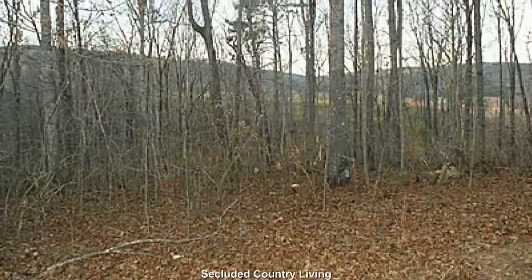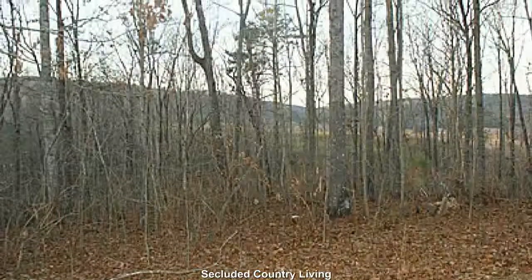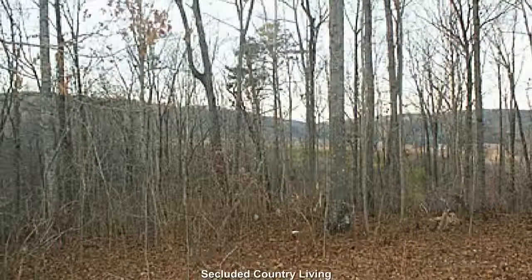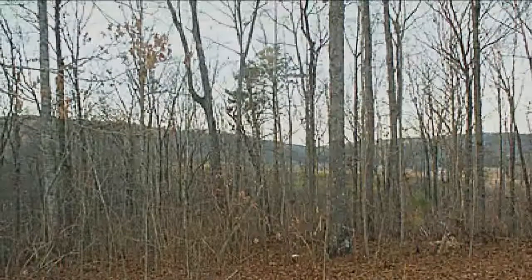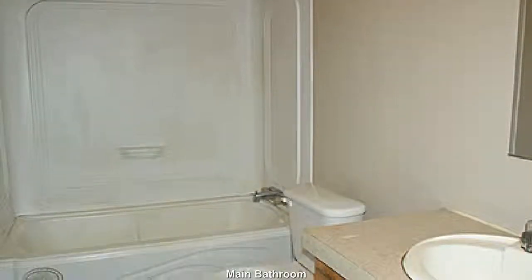Secluded country living on your own private 4-acre retreat. With a bit of a creative touch, this will be quite the cute little bathroom.